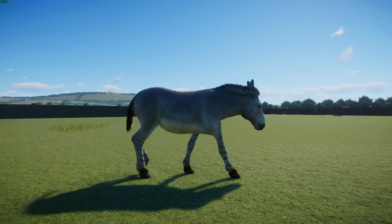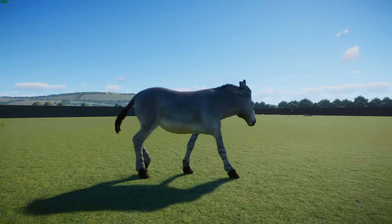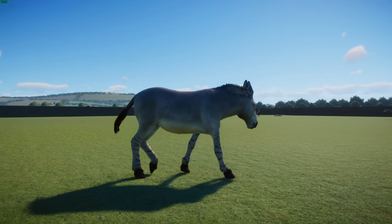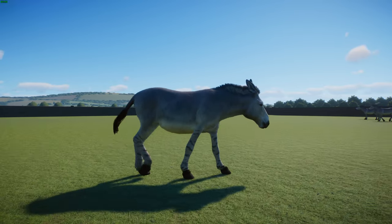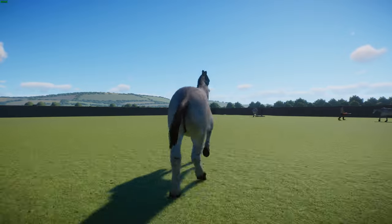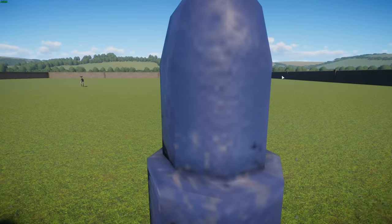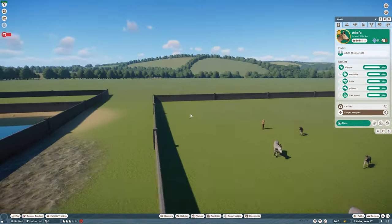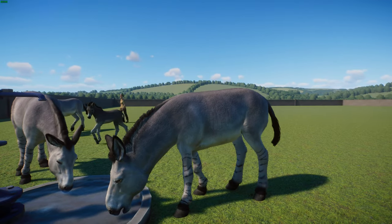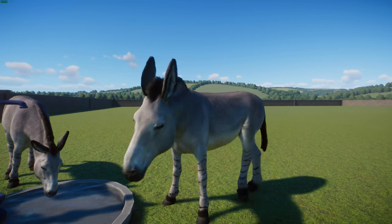In terms of taxonomy, there are two subspecies: the Nubian wild ass, found in the Nubian Desert of Sudan from the Nile River to the Red Sea, and the Somali wild ass, living in Somalia, Ethiopia, and Somaliland. The domestic donkey is believed to descend from the Nubian wild ass. In terms of habitat, these guys live in desert and semi-desert environments. They have tough digestive systems that allow them to digest dense desert vegetation and extract moisture from it, going without water for a fairly long time.